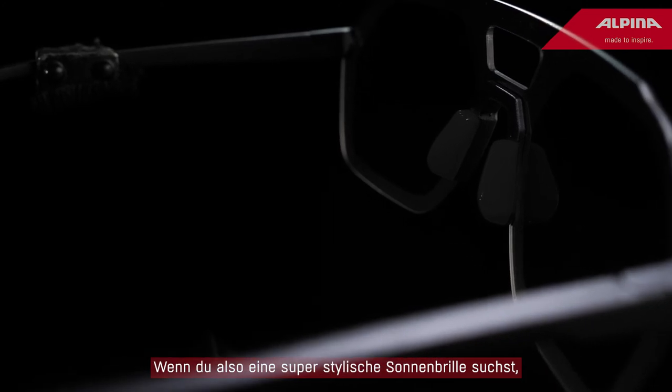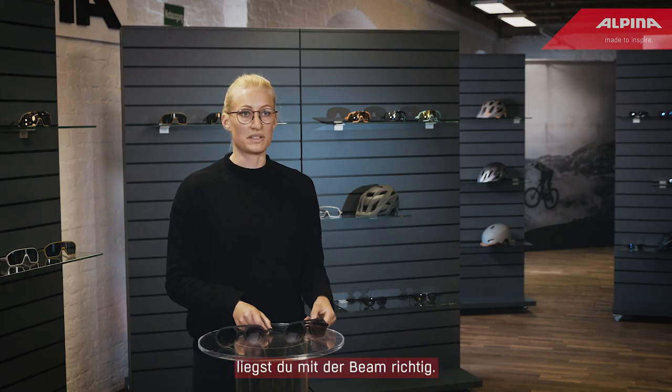So if you feel like you're in need of a super stylish pair of sunglasses, the Beam is the right choice for you.